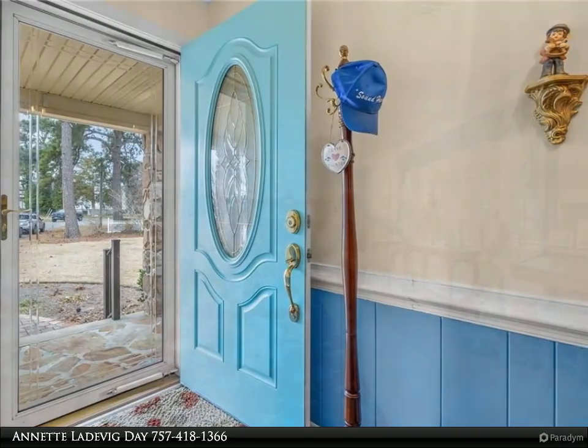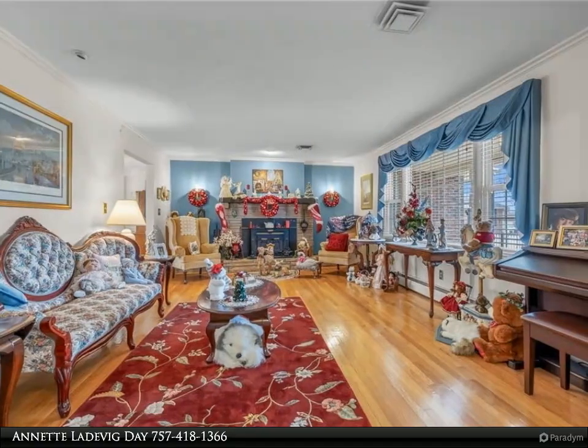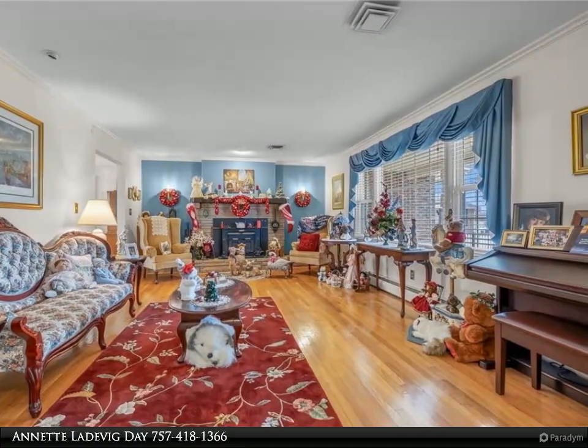From the dining room you get to the family room, and beyond that you have a large sunroom with great water views and access to the back deck.